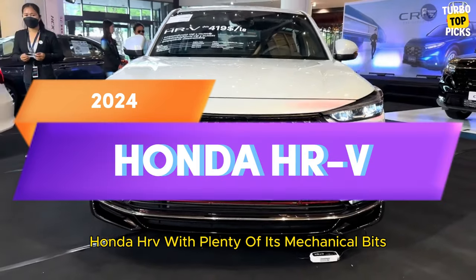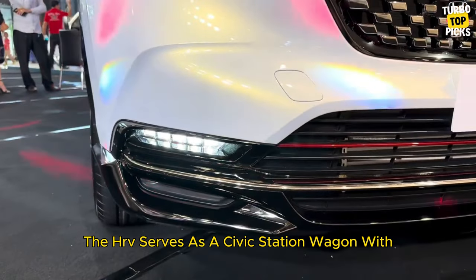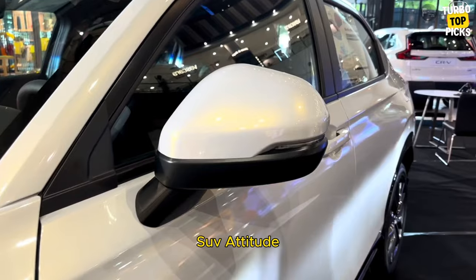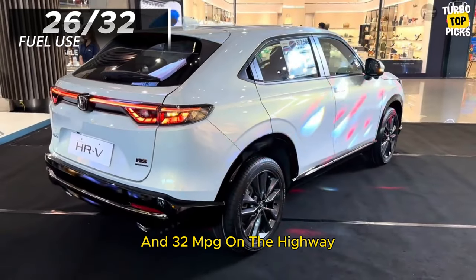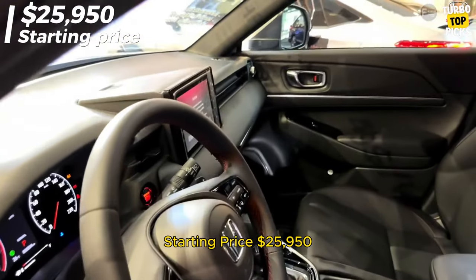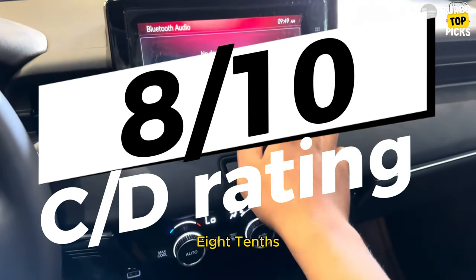Honda HR-V: With plenty of its mechanical bits cribbed from the Honda parts bin, the HR-V serves as a Civic station wagon with SUV attitude. Fuel use is 26 mpg in the city and 32 mpg on the highway. Starting price: $25,950. C/D score: 8/10.